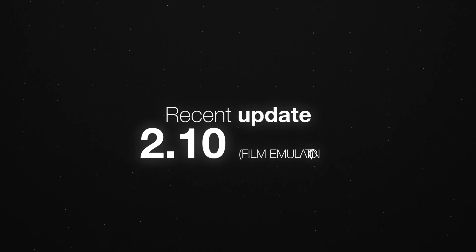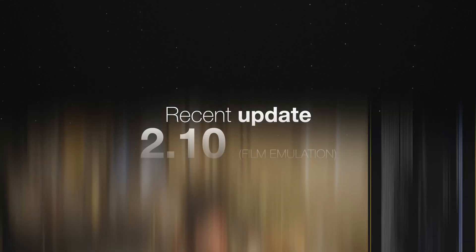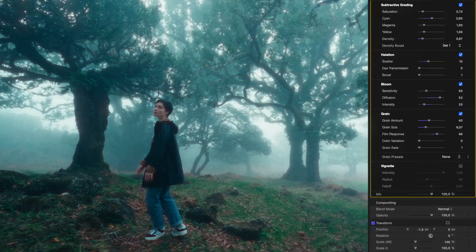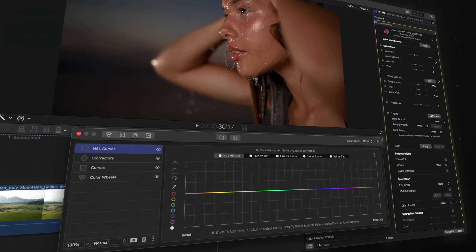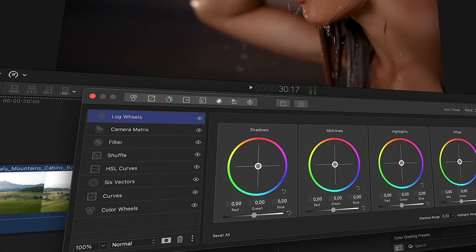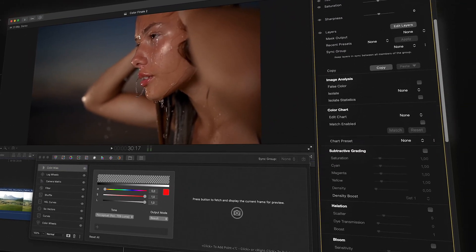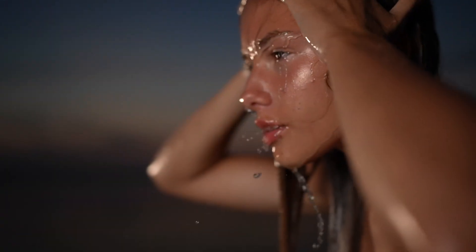The recently expanded film emulation tools unlocked even more opportunities to create cinematic and dreamy looks for your videos. With each update, we empower creators to stay within the familiar interface of Final Cut Pro while elevating their color grading workflow with a powerful professional toolset.